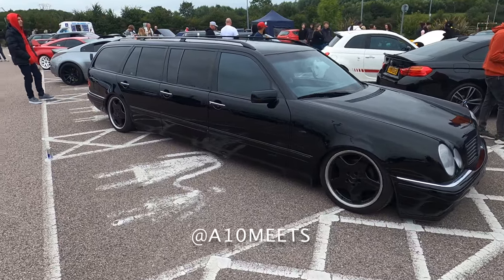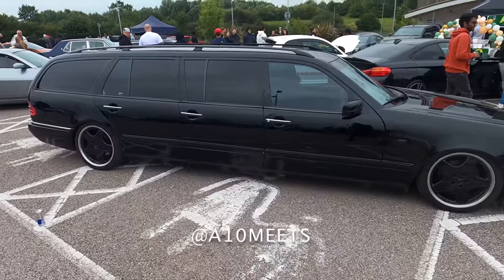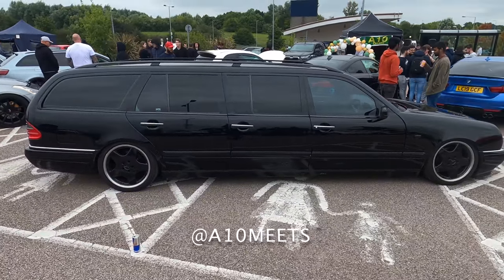Check out this crazy limousine. It's got some crazy looks. How big is that? Imagine parking that. I know how long it is.